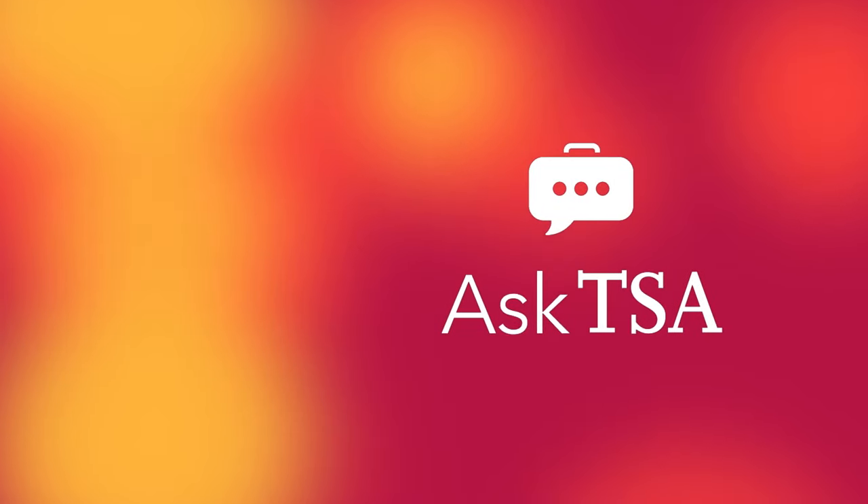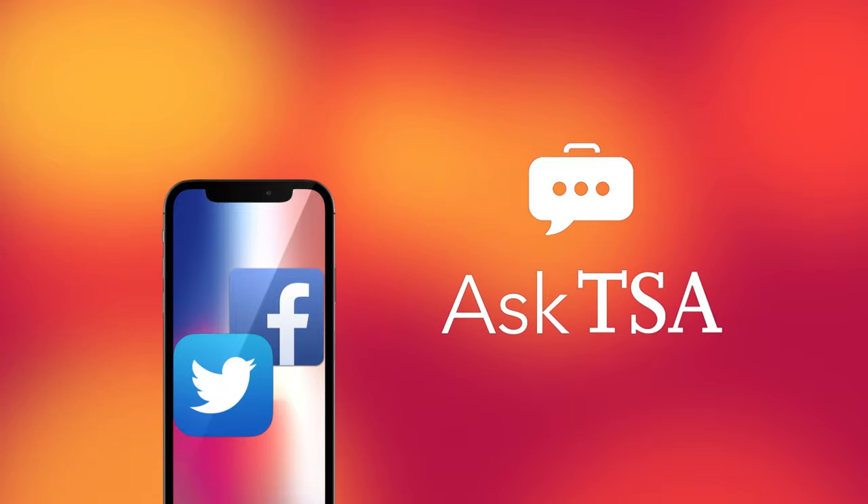If you have any questions or would like more information, reach out to @AskTSA on Facebook or Twitter.